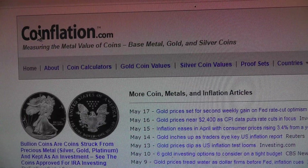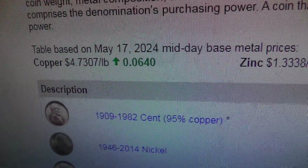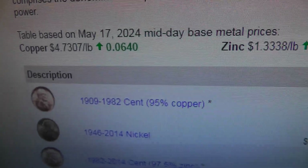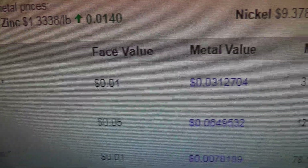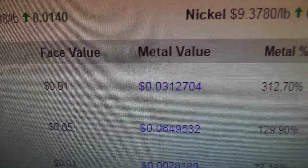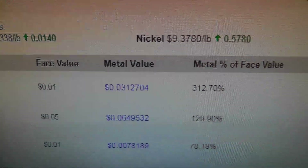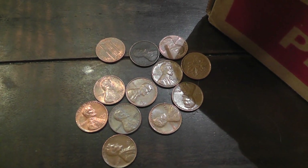Hey everyone, just taking a look on coinflation.com. A copper cent made 1909 to 1982 has a face value of 1 cent and a metal value of 3.127 cents — pretty good. So a copper cent is now worth 3 times face value.